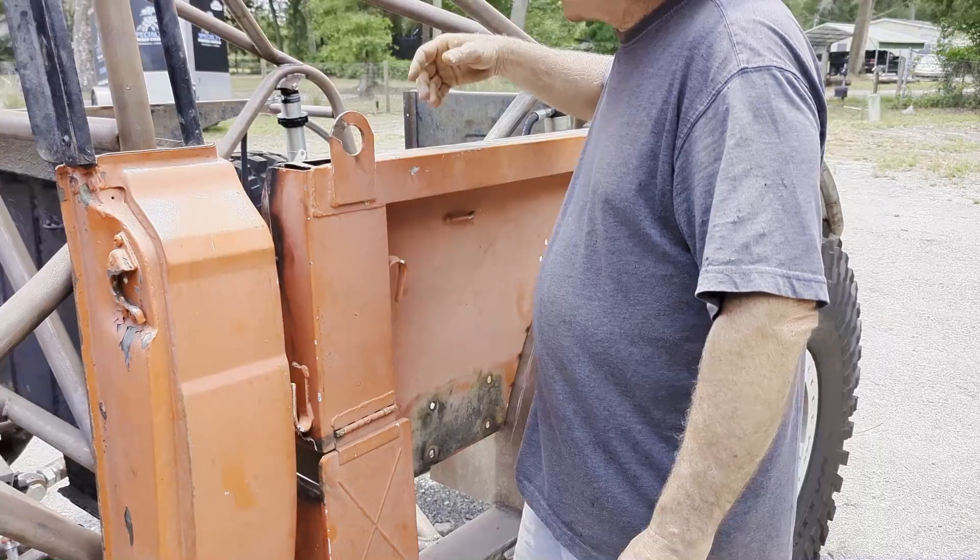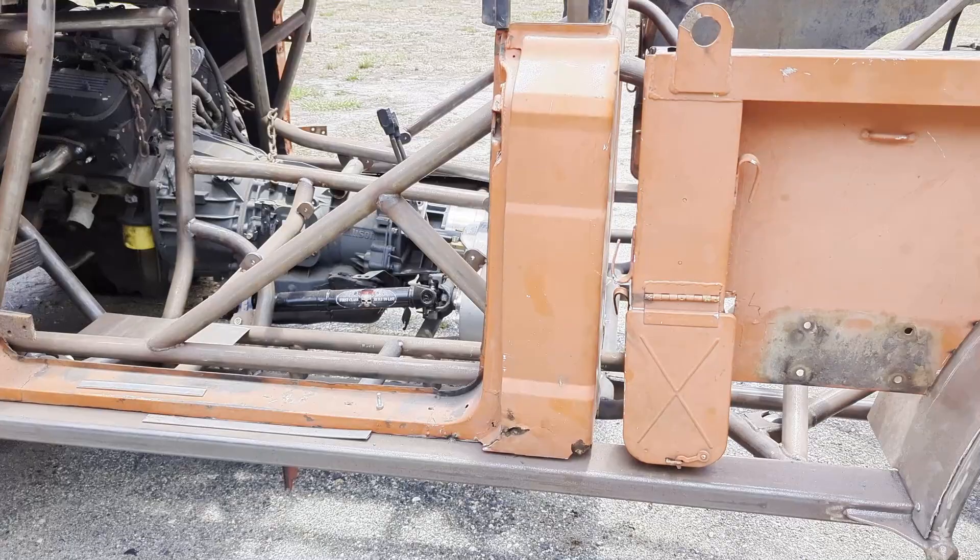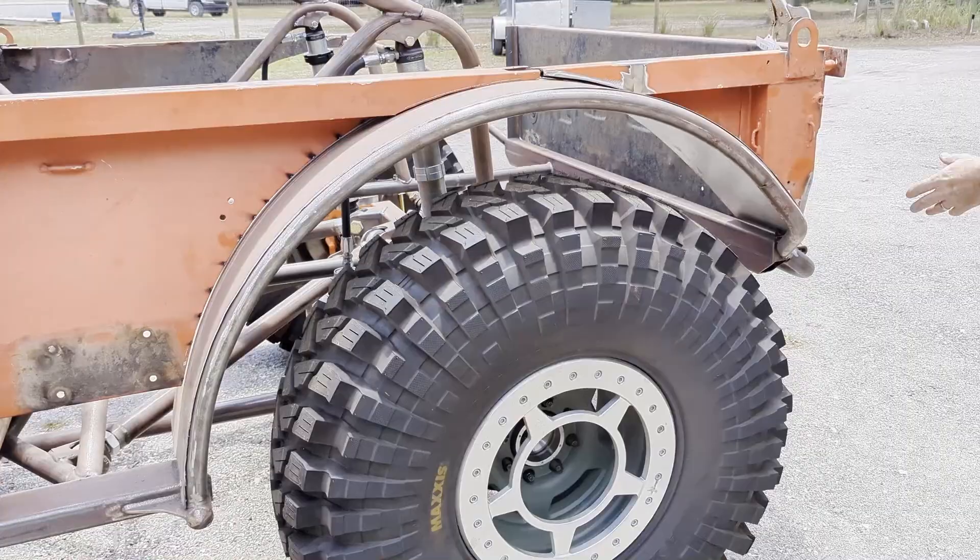For all the purists out there thinking we should have just restored this — there was nothing left to restore. It was rotted out. It would have all been new anyway. That's why we decided to turn it into a buggy. So if you purists are upset with us, too bad. Go find one and do it yourself.